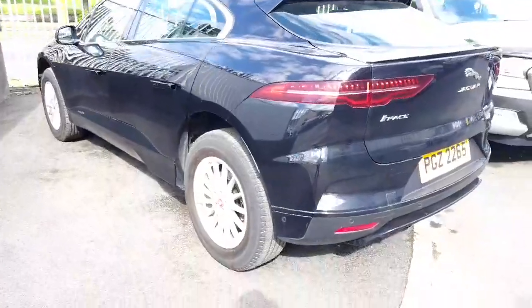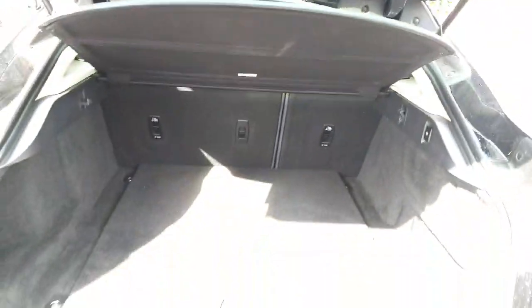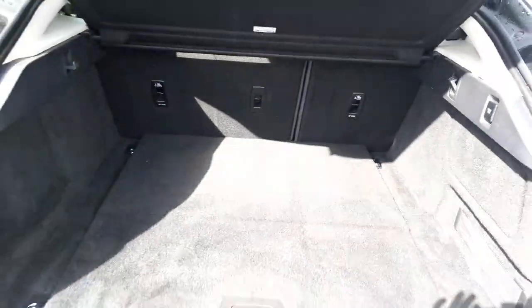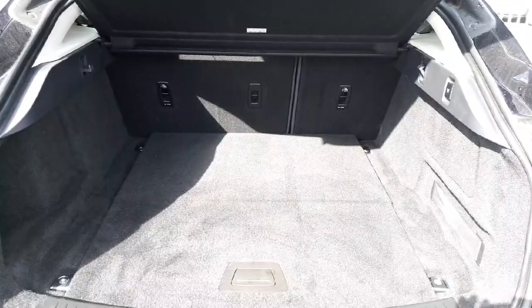At the rear of the vehicle we have rear parking sensors and this also comes with a reversing camera. The boot space is very large and has a 12 volt socket in the back. The seats fold at a 60-40 ratio.